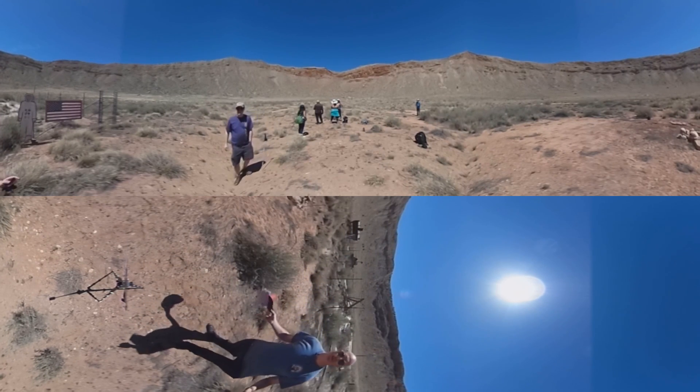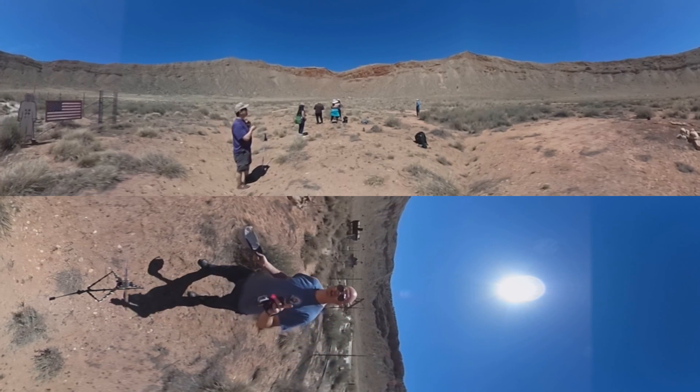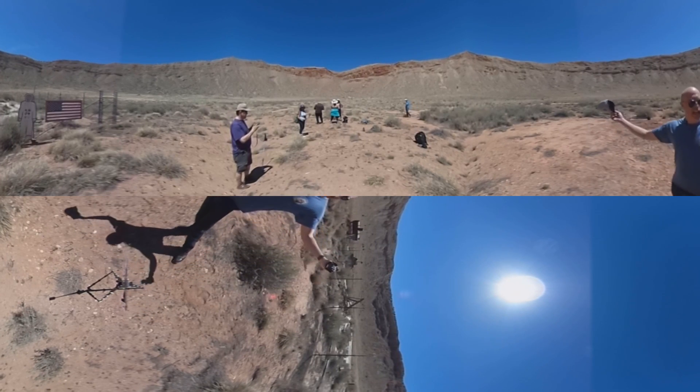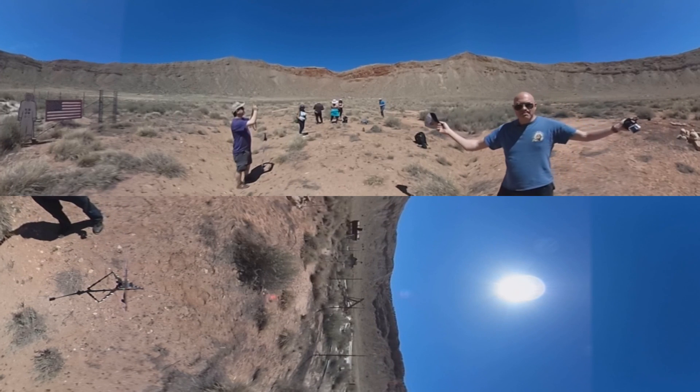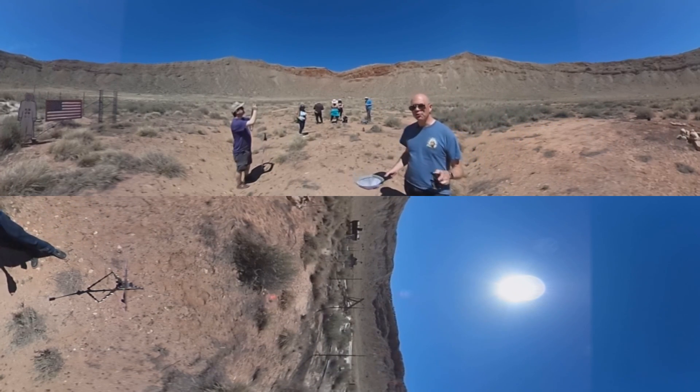This is the best preserved crater on the entire planet Earth. It's not the youngest crater — there are younger craters — but the climate of Arizona, the lack of rain here, has meant that the crater has basically changed very little in the 50,000 years since it was created.